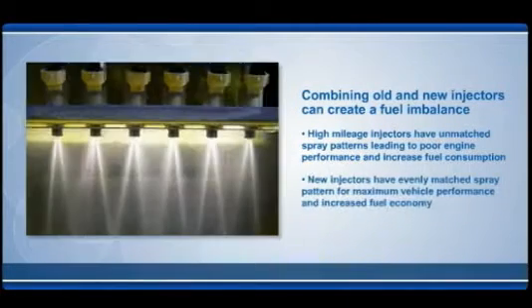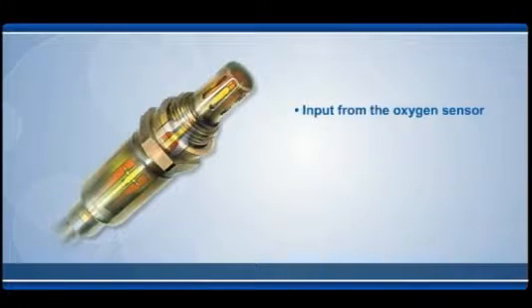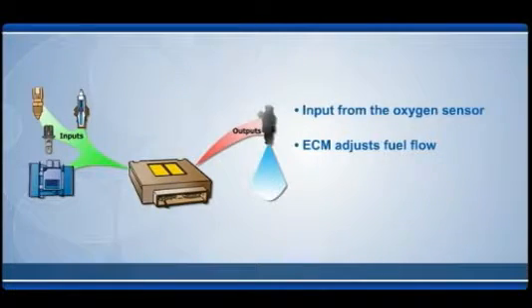New injectors are calibrated for specific vehicle applications and balanced to perform perfectly as a matched set, delivering top performance in fuel economy. A vehicle's ECM uses input from oxygen sensors to supply each cylinder with an equal amount of fuel. As fuel injectors age, they can allow more fuel to flow through them, creating a richer mixture in the engine cylinders. The ECM compensates by adjusting the amount of fuel allowed to flow through the injectors.